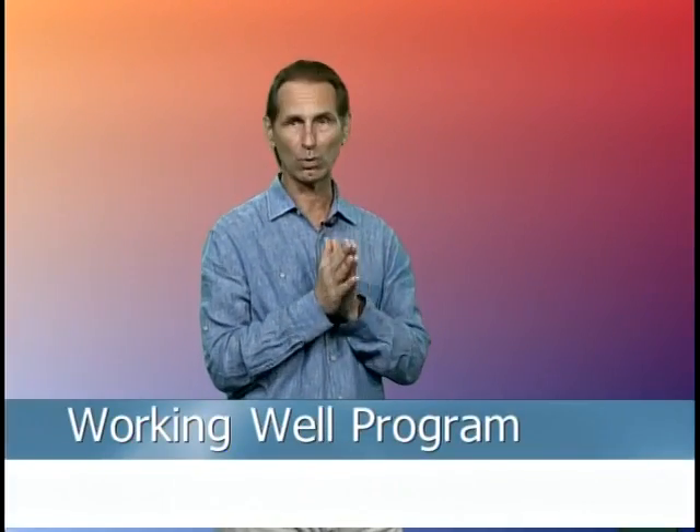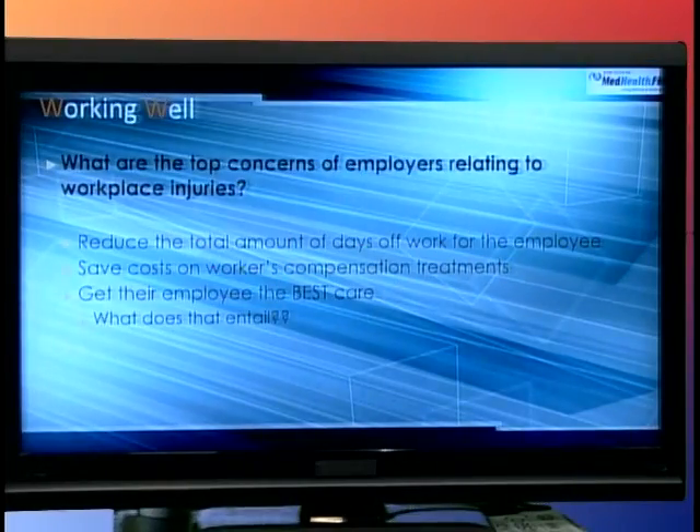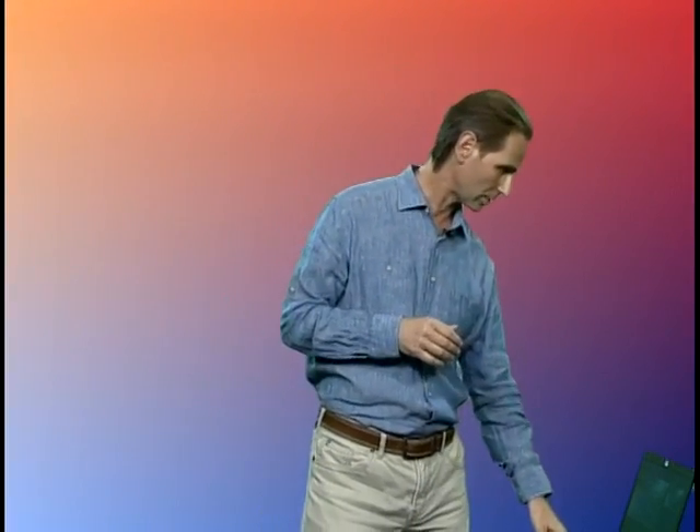Let's look at the top concerns of employers related to workplace injuries. First, we want to reduce the total amount of days off for the employee. Second, we want to save workers' compensation costs on medical treatment and get that employee the best care possible. But what does that entail? The best care in many places means sending you to a great doctor — x-rays, a full assessment, and a prescription. We want to look at it from a different aspect.